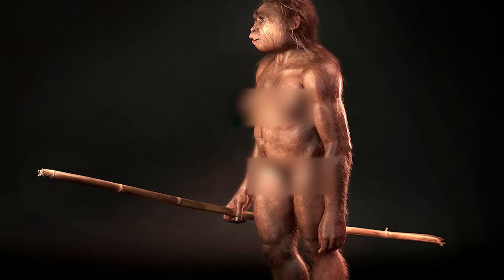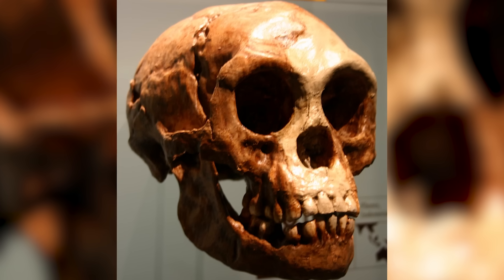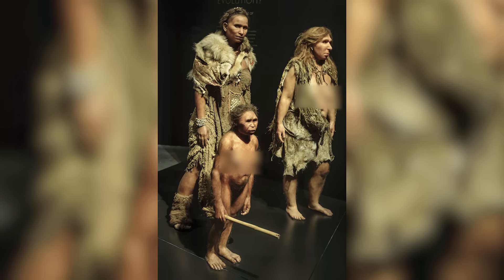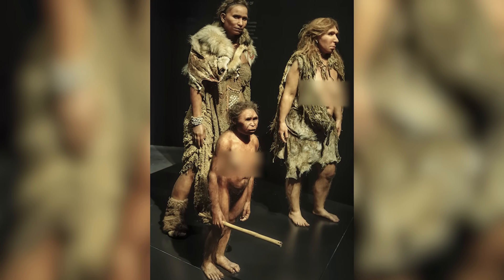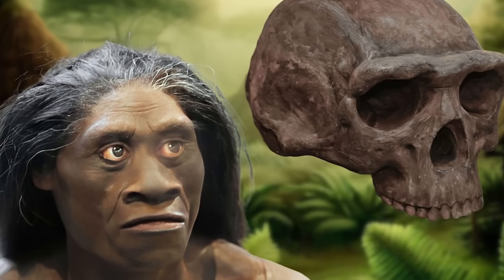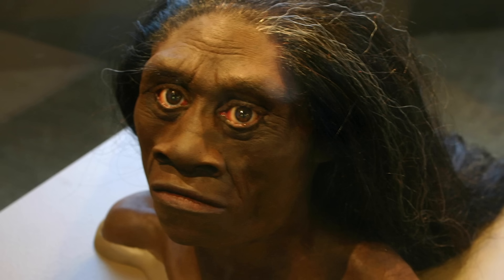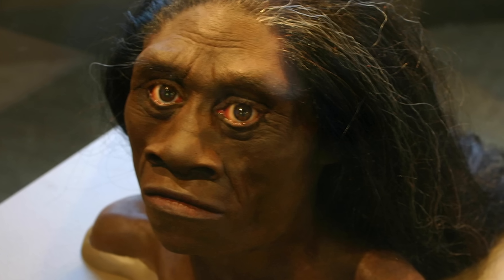But what really stumps scientists is the combination of primitive and modern traits in these skeletons. While its brain is tiny compared to modern humans, its wrists and feet hint at advanced tool use. The discovery forces us to rethink how diverse our hominin relatives once were and what 'human' really means.